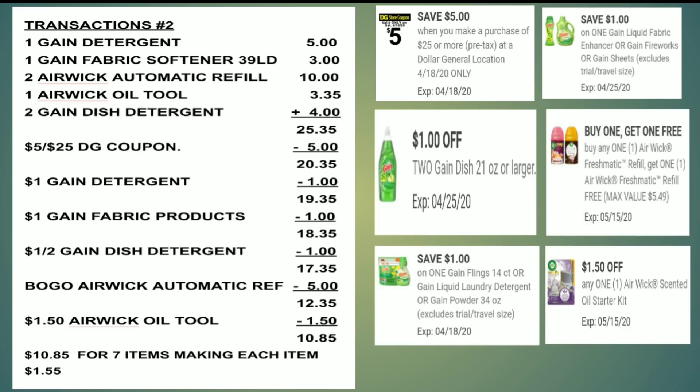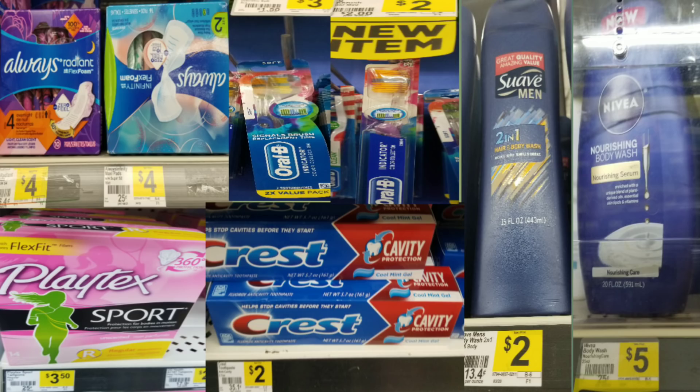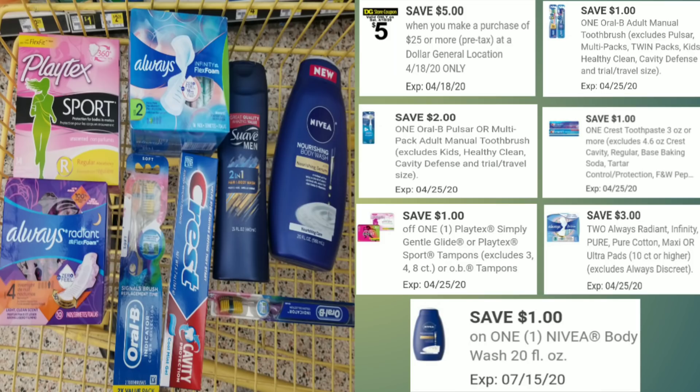Now we're doing scenario number three — personal care items. We're going to grab two Always pads at $4 each, Playtex tampons for $3.50 (make sure you get the regular because the coupon does not work for the super), a single Oral-B toothbrush for $2, the twin pack for $3, a Crest toothpaste for $2, a Suave men's body wash for $2, and a Nivea body wash for $5.